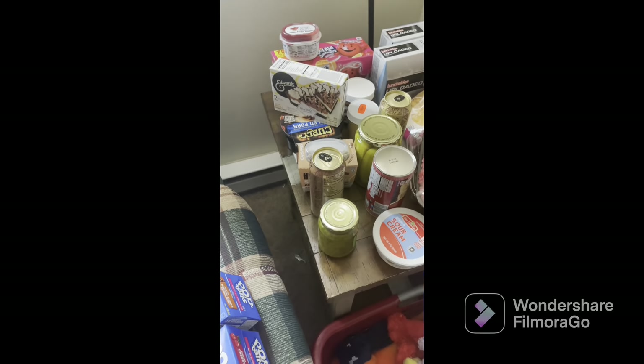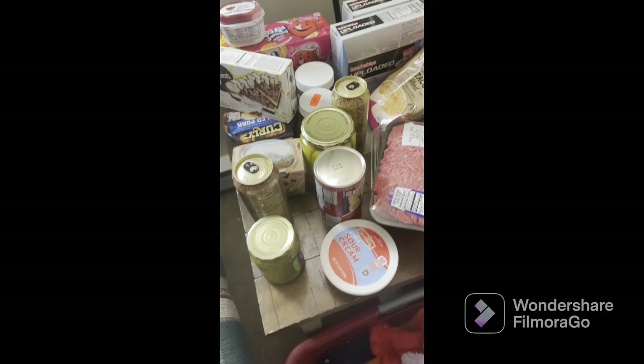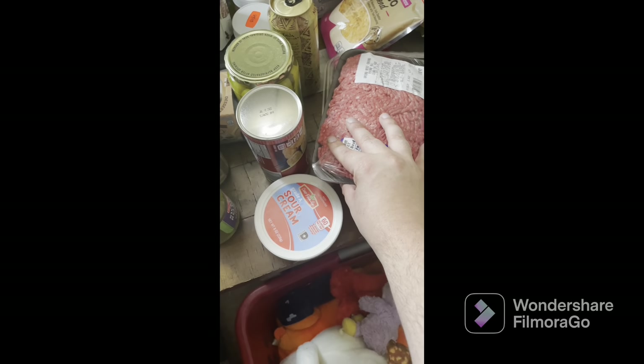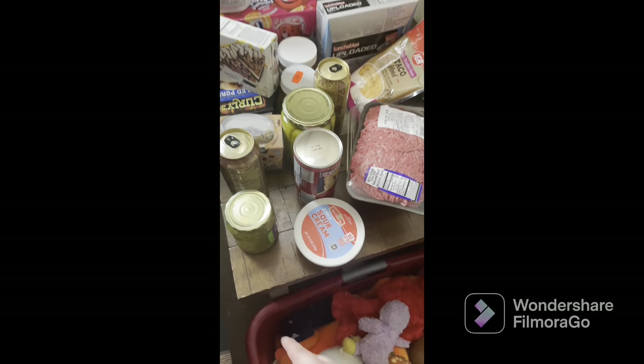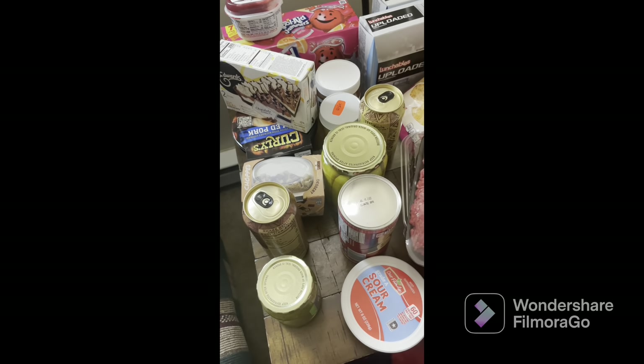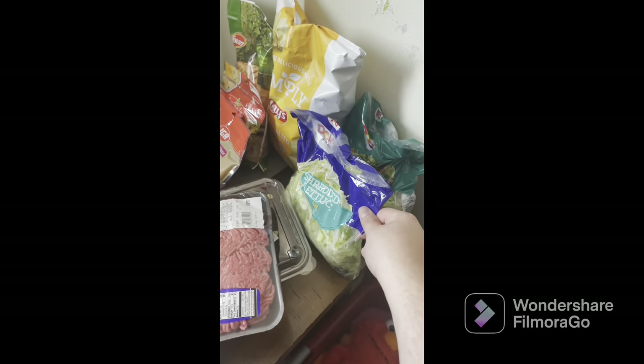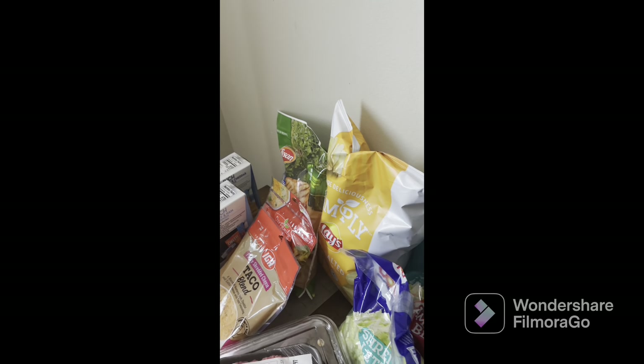I got pickle relish. Like I said, this is a weekly haul but some of this stuff will obviously last longer than a week. We got some meat — it only looks weird because it's under the light, but we just picked it up from the shop, it's fine. And we have shredded lettuce for taco night.